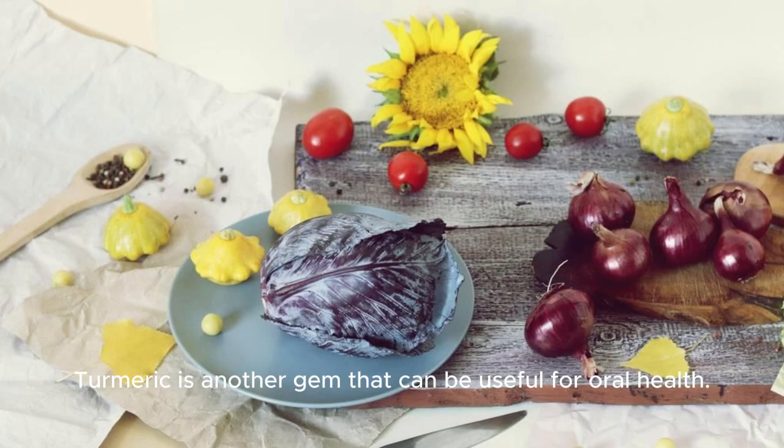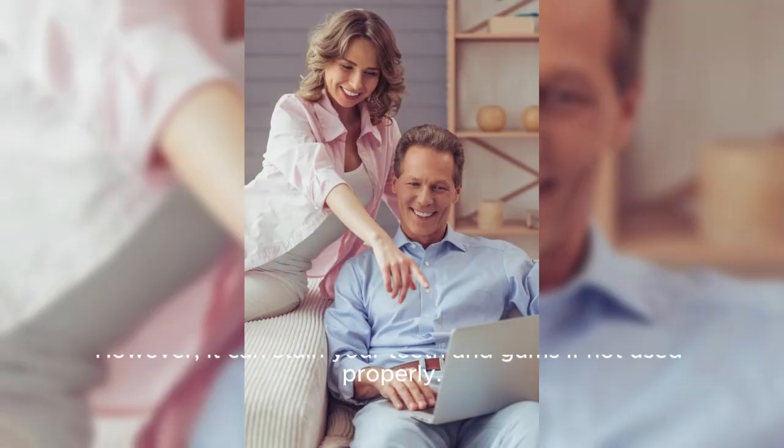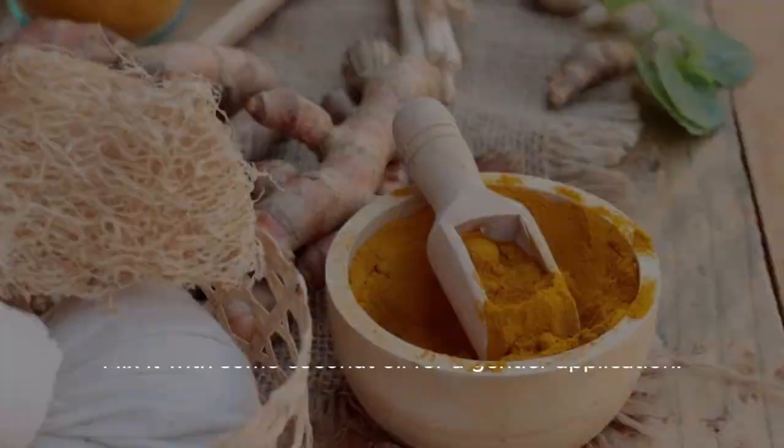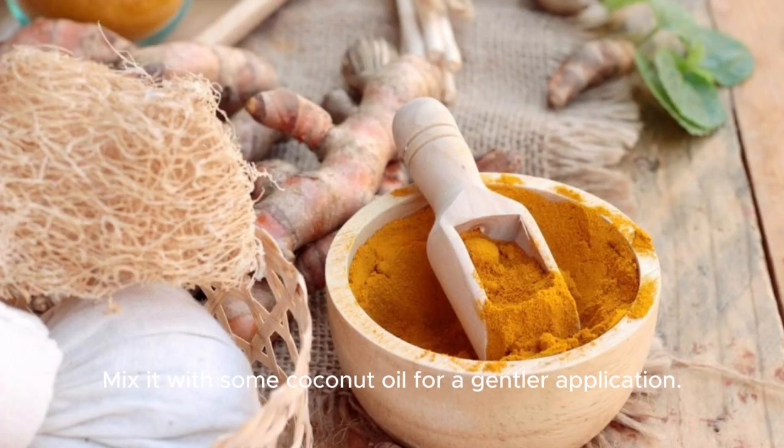Turmeric is another gem that can be useful for oral health. However, it can stain your teeth and gums if not used properly. Mix it with some coconut oil for a gentler application.